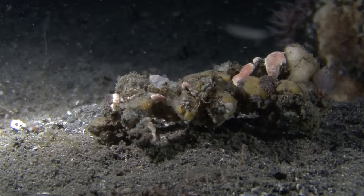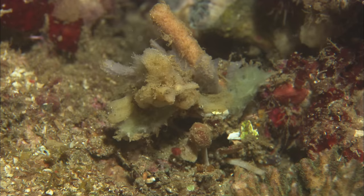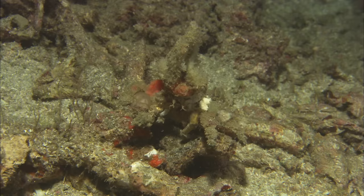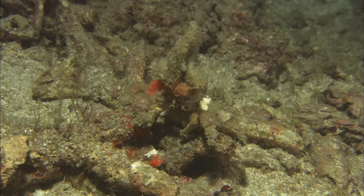Even more elaborate are the decorator crabs. To blend in with their environment, they stick all kinds of materials to their shells — from seaweed to coral. Their trick is tiny hair-like structures that snag the decorations and hold on tight. And indeed, the hooked hairs look exactly like Velcro.